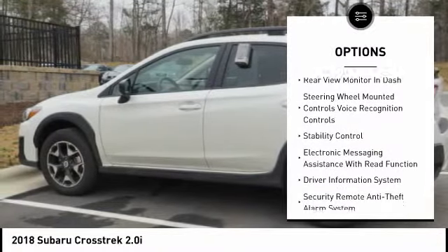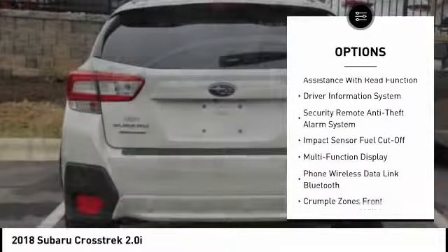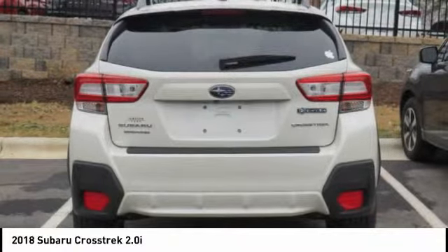Stability control, traction control, cruise control, child safety locks, trip computer, audio, internet radio, Pandora, power brakes, daytime running lights, tachometer, overhead console.